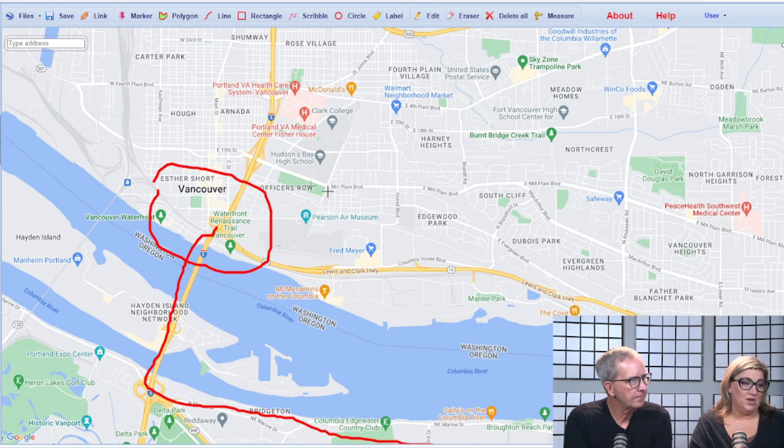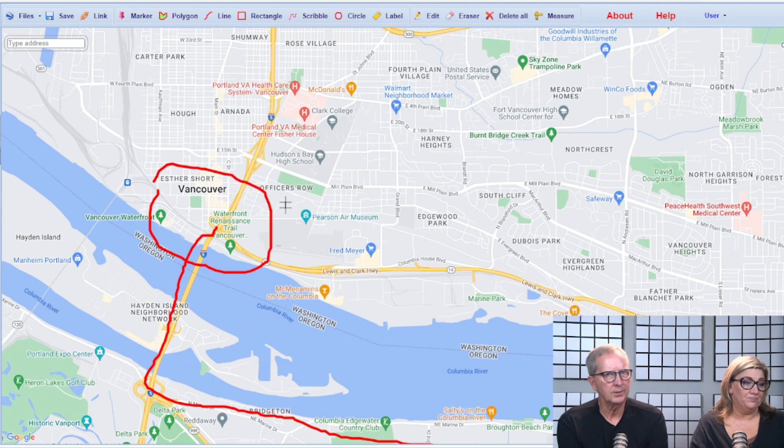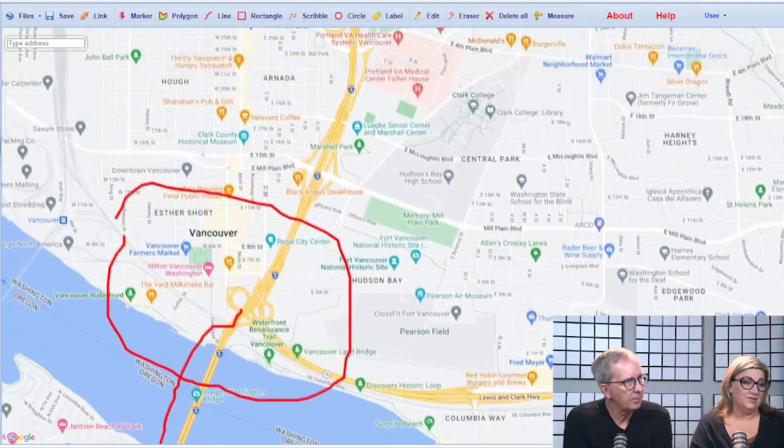You have the Pearson Air Museum, which goes right along with all the Officers Row historical stuff. It's not huge compared to the McMinnville museum, but there are a lot of vintage aircraft in there. Just up the river there's also a hospital.